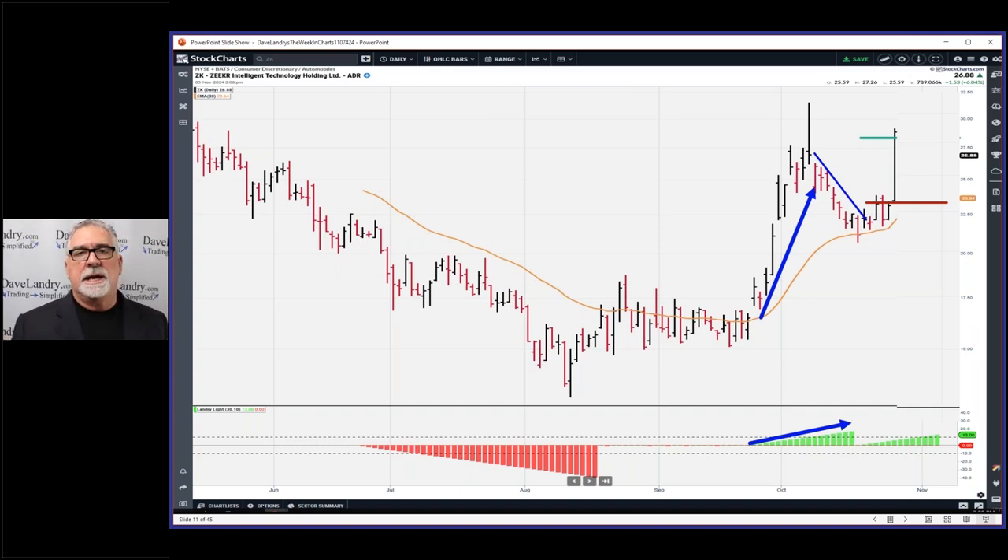Once you hit that initial profit target — or IPT as I often call it — you're taking off half of your shares and bringing the stop to break even. That helps, obviously, but it's not a guarantee. The worst thing that can happen is you break even on the second half of the trade, and the best thing would be for the position to take off. Unfortunately this one hasn't done that just yet, so you can see it just kind of meandered back and forth for a while.